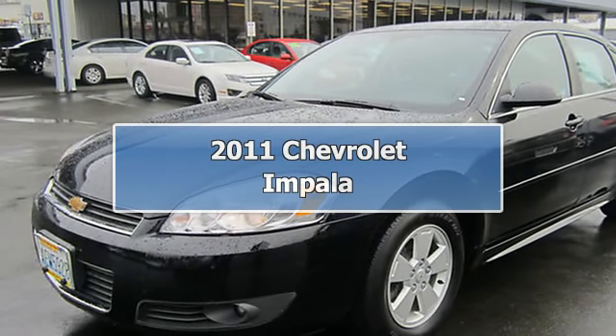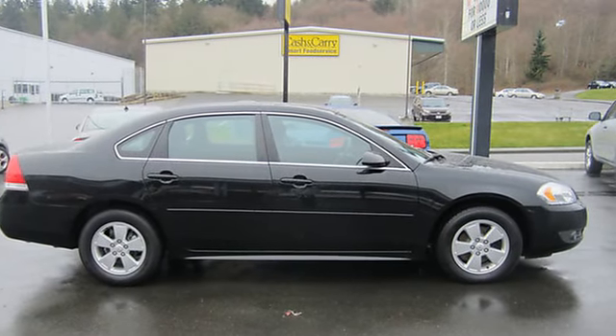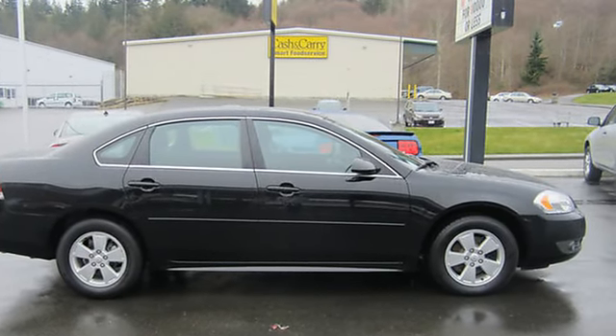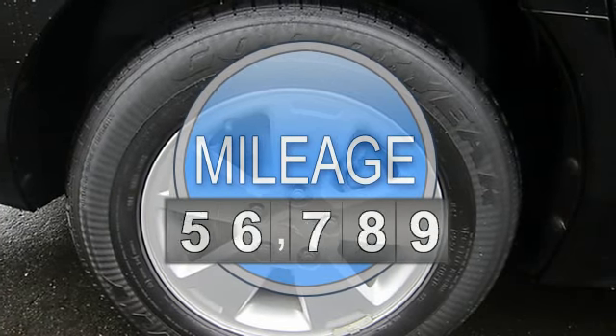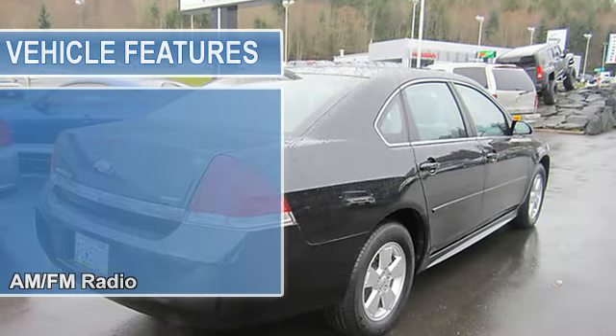2011 Chevrolet Impala 4-Door Sedan. This vehicle features the following equipment: automatic transmission, 3.5L V6, front wheel drive, AM/FM radio, power driver's seat, cloth seats.